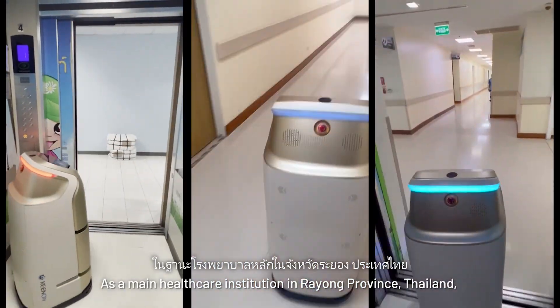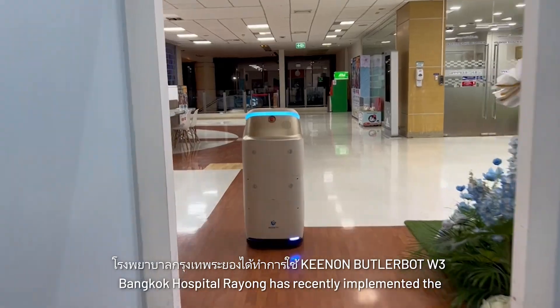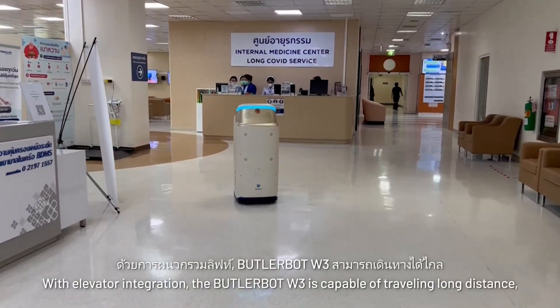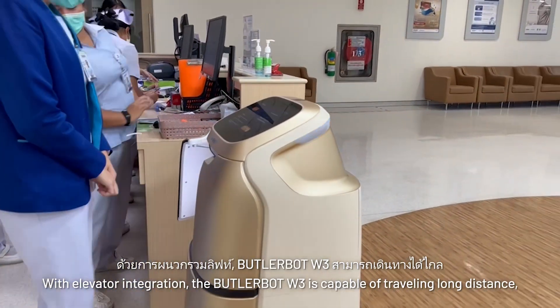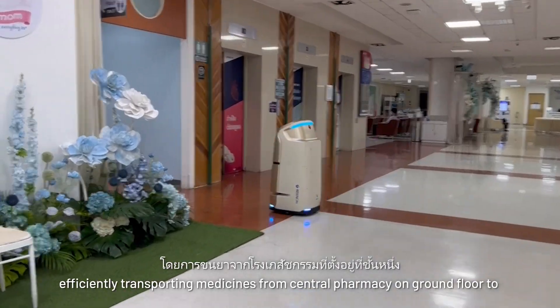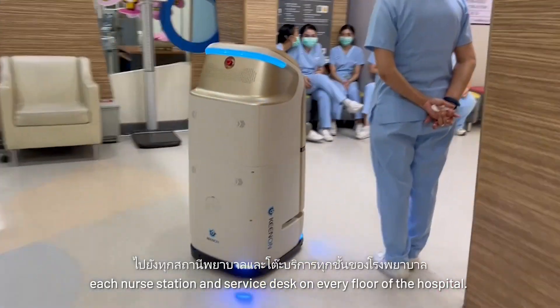As a main healthcare institution in Rheong Province, Thailand, Bangkok Hospital Rheong has recently implemented the Keenan Butler Bot W3 to transform medical deliveries. With elevator integration, the Butler Bot W3 is capable of traveling long distances, efficiently transporting medicines from the central pharmacy on the ground floor to each nurse station and service desk on every floor of the hospital.